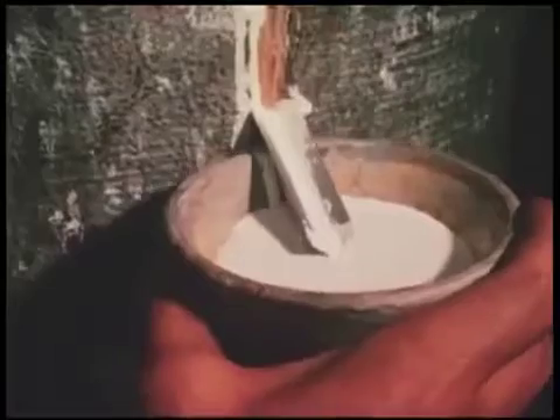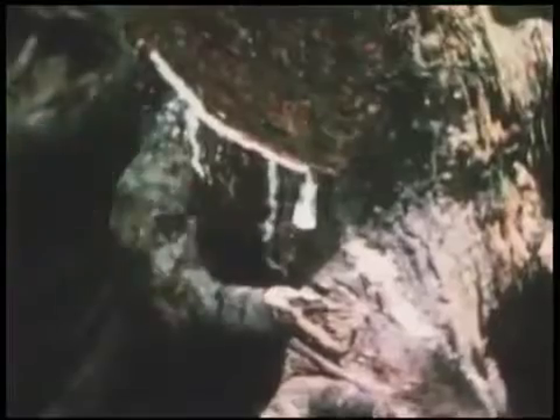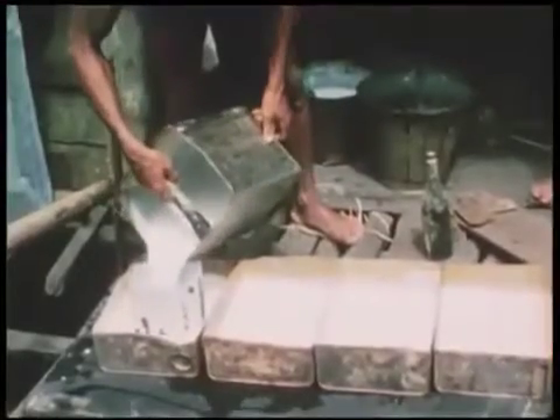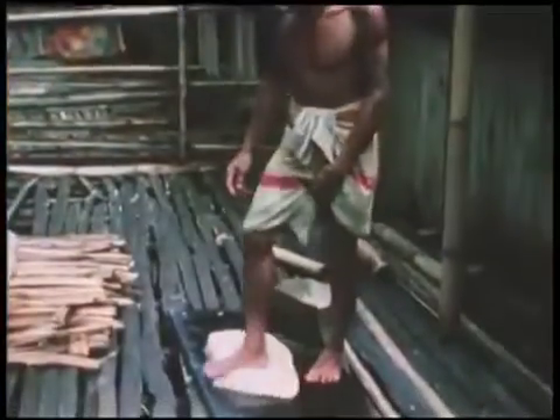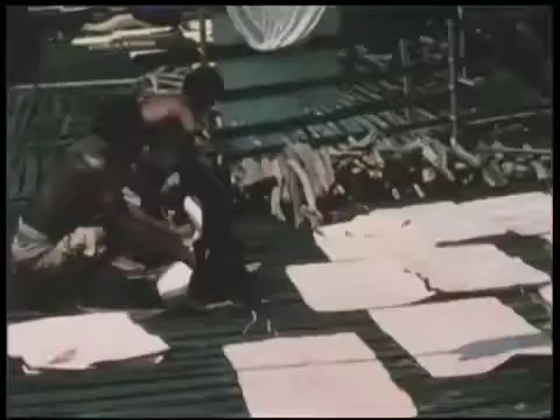The sap, known as latex, oozes out of the cut. In two or three hours, the cups are full and the tapper returns to empty them. In peninsular Malaysia, the collected latex is usually taken to a processing center, but in Sarawak, families process the latex at home. To thicken the latex, they add formic acid. The thickened latex is flattened into thin sheets, squeezed through a press to make them even thinner, then left on the porch to dry in the sun. The sheets are smoked, then put into bales and stacked for market.